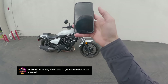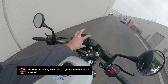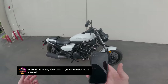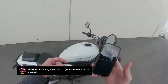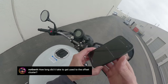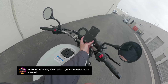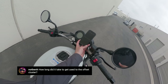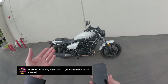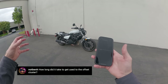From NotBenH: how long did it take to get used to the offset cluster? The dash is set off to the left. I wanted to point out that lots of other bikes have offset clusters and I never seem to mind. Also, I often use a phone mount on the handlebar, and if I was doing that, having an offset cluster might actually be kind of nice — your phone could sit in the center and it might work pretty well. I don't think that's why Kawasaki did it, but it's maybe a fringe benefit.